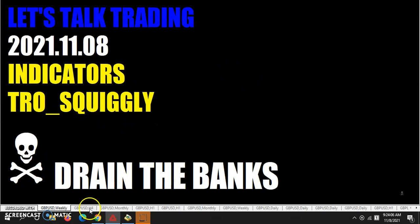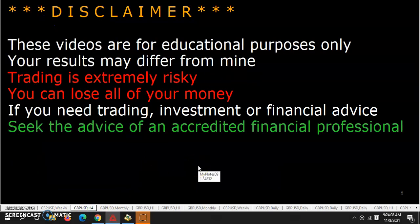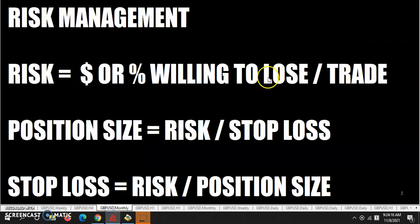TRO Squiggly. These videos are for educational purposes only. Your results may differ from mine. Before we get into the main topic here, you must always have your risk management in place. Never lose more than you're willing to lose on any one particular trade.